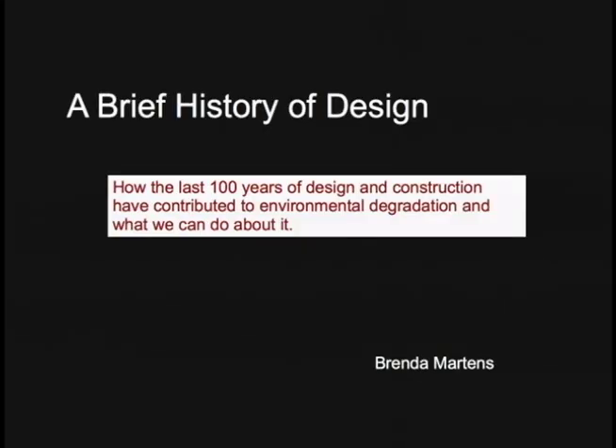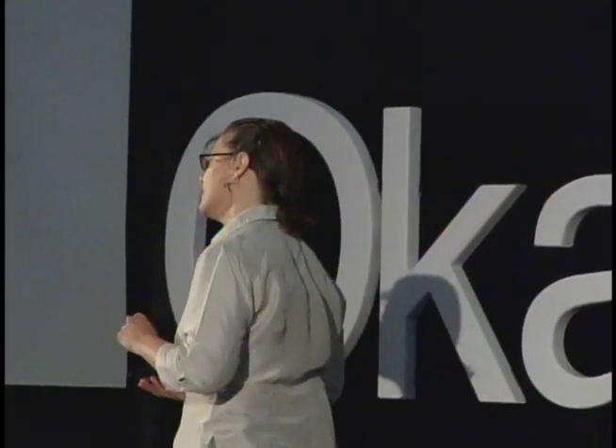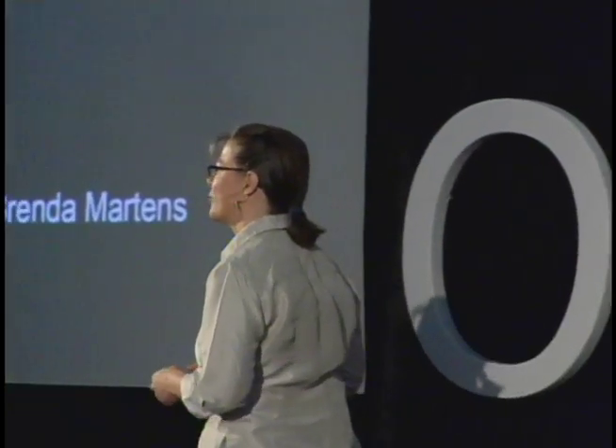My presentation was subtitled: How the last hundred years of design and construction have contributed to environmental degradation and what we can do about it. I'm going to talk briefly about the history of design, the key points in the last century, and how some of those changes have impacted us negatively — ourselves and the environment.